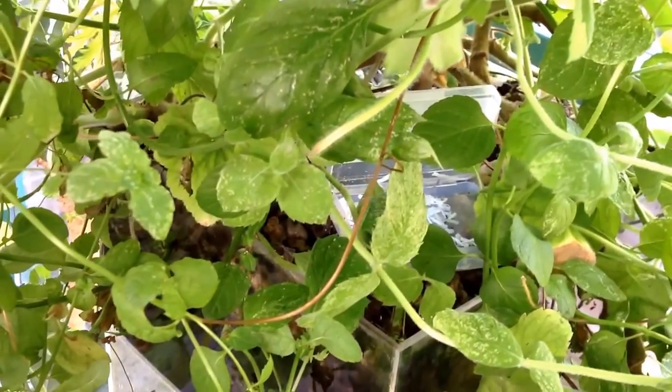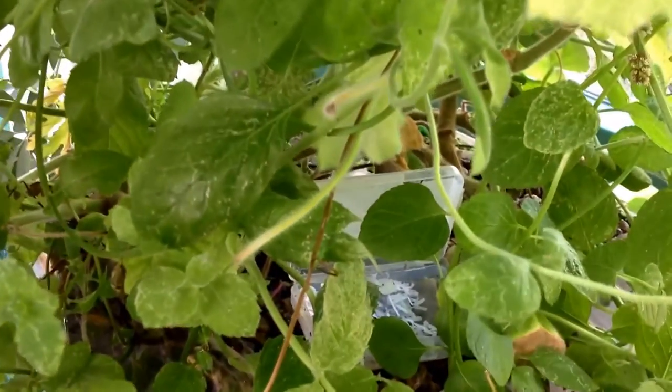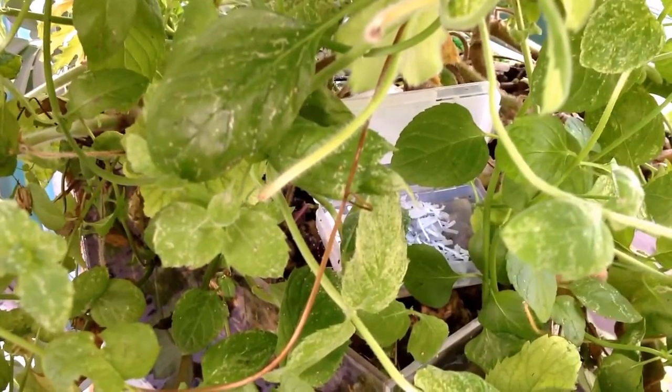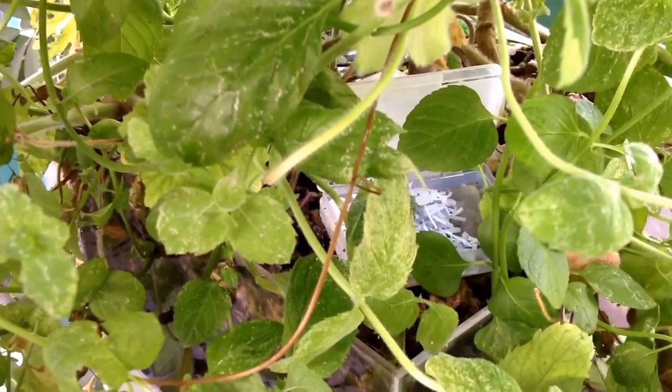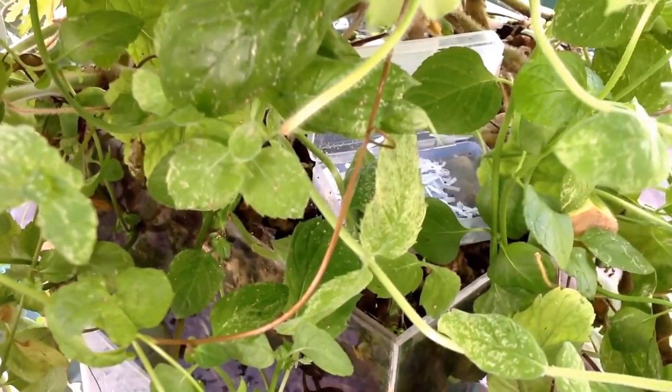Let's see how they turn into an adult. I'm also going to release them in the dome so they can hopefully survive winter, and next season we'll have a lot of them controlling the pests in the dome.